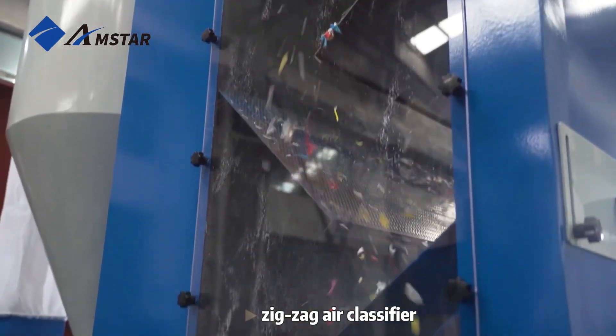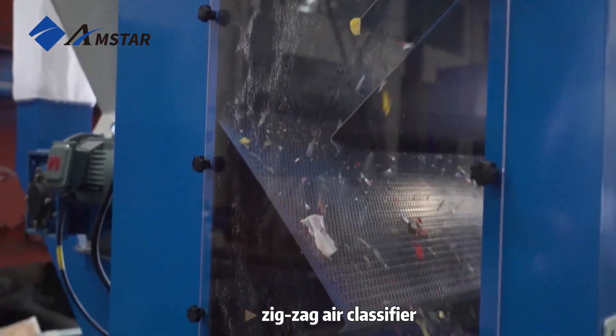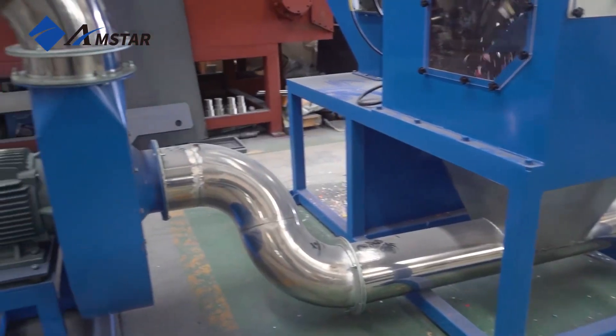The zig-zag air classifier can effectively remove contaminants as they are lighter in weight.